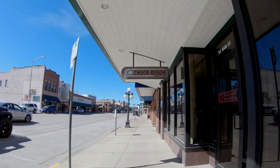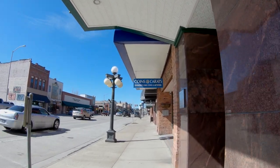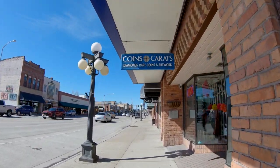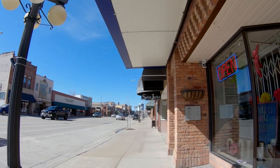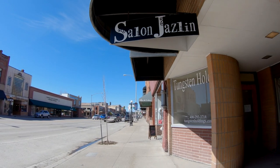Chuck Olson Real Estate — plenty of real estate agents in the city. Quains and Carrots — I've never been in there. Maybe I should stop in and check out a diamond salon, Jazlyn. Like I said, there are quite a few salons downtown.